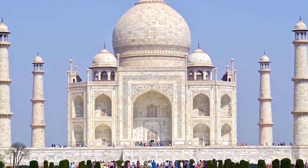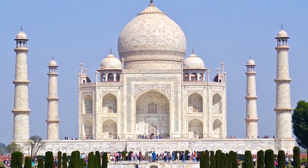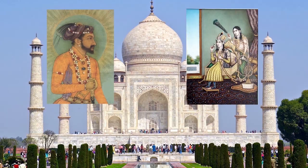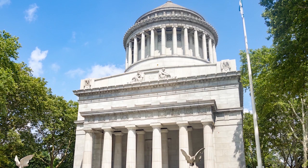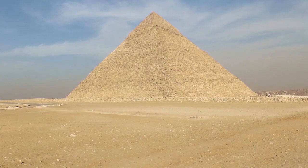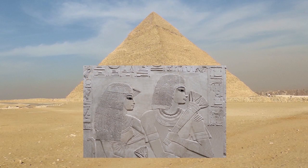When most people think of mausoleums, they think of grand ornate structures, like the Taj Mahal, built by Emperor Shah Jahan for his wife, or Grant's Tomb, built for Civil War General and U.S. President Ulysses S. Grant. Even the Great Pyramid of Giza serves as a mausoleum for Pharaoh Khufu and his queen. In reality, mausoleums come in all shapes and sizes.